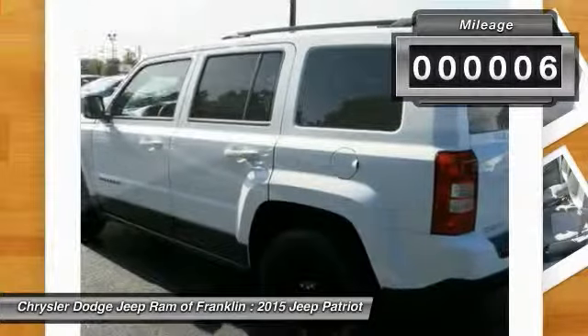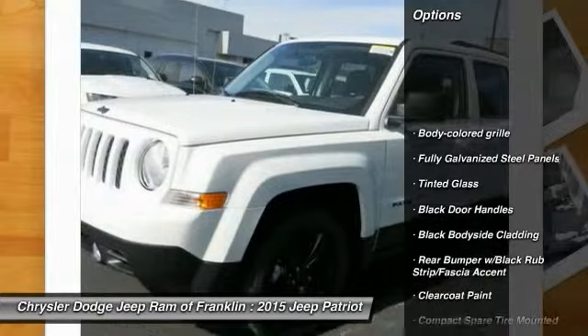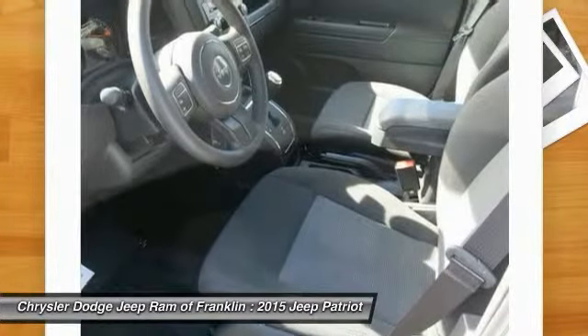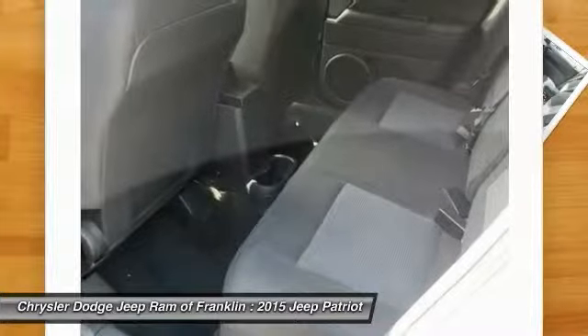This vehicle has less than 100 miles. Here are some of this vehicle's great options: anti-lock braking system, stability control, traction control, four-wheel ABS, adjustable steering wheel, power steering, driver airbag, front wheel drive, cruise control, and aluminum wheels.